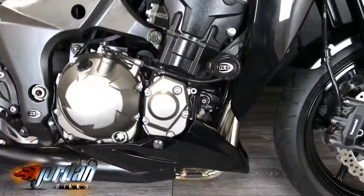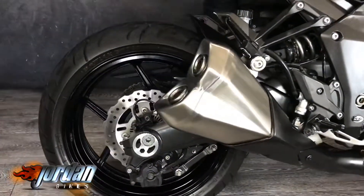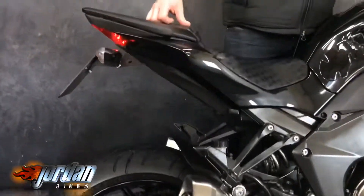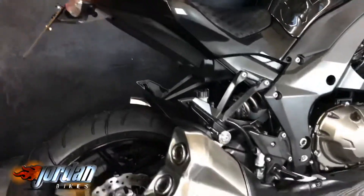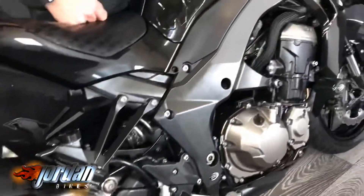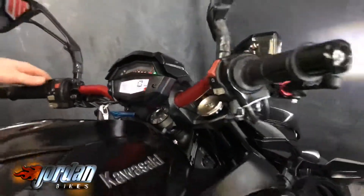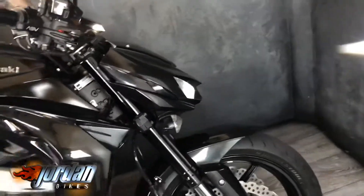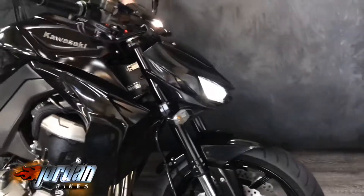Judge for yourself — it's got a tail tidy on there. This is just a lovely, lovely bike. Really popular. We'll give it a start for you so you can hear it. It has a digital dashboard and the LED light, which I always show you — they really are cool on these and it does sound really, really good. The camera might not do it justice.